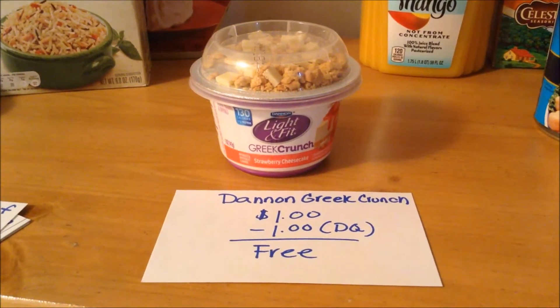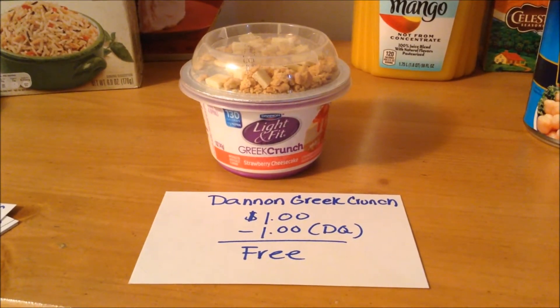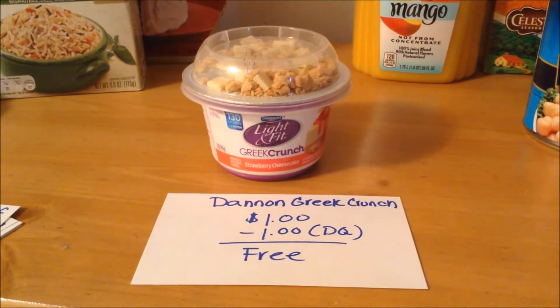An easy freebie this week is the Dannon Greek Crunch Yogurt — there is a digital coupon for one free. Make sure you grab your free cup of yogurt.